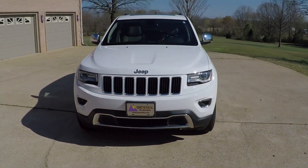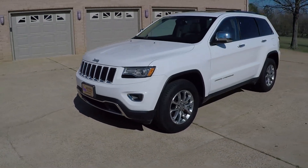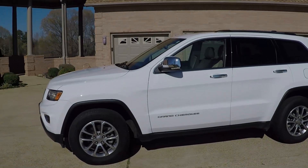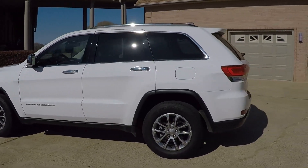Beautiful 2015 Jeep Grand Cherokee. New body style. Bright white in color with tan leather interior. This is a Limited — it's got quite a few options.